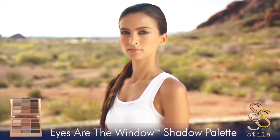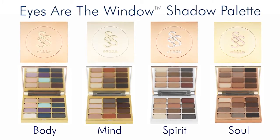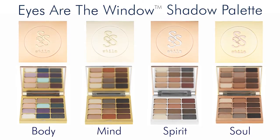The collection is curated with four different palettes, each with individual shade ranges of shadows: Body, Mind, Spirit, and Soul.